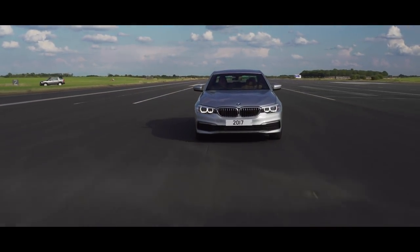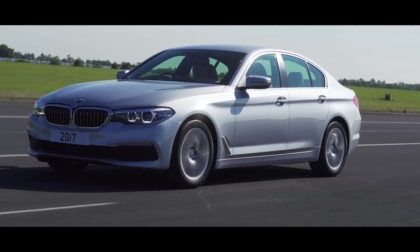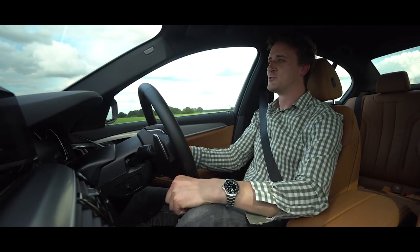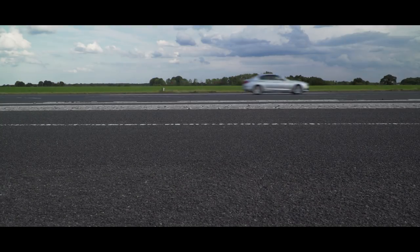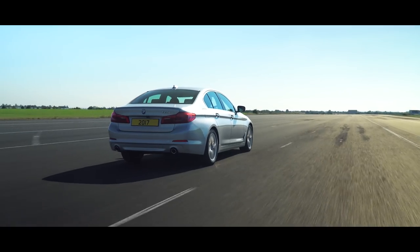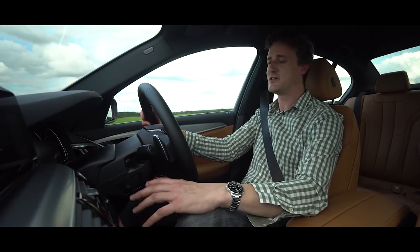Bringing us almost up to date is our 2017 winner, the BMW 5 Series — a car with a ride that's as creamy as emulsion, yet handling that will still put a smile on your face. Step inside and you've got an interior that's as classy as it is sophisticated. And if you're a company car driver, you'll appreciate the 520d's low CO2 emissions that keep your tax bills down.